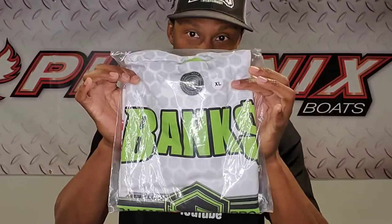All right folks, here it is right here. Let's open it up and see what we're looking like.